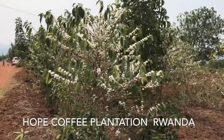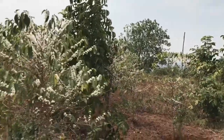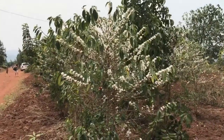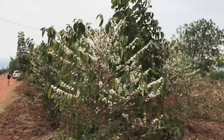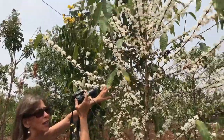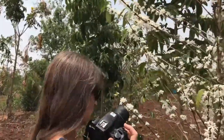Look at these coffee blossoms! Our coffee trees are blossoming like crazy. We have 66 coffee trees on our project site up at the north end, and they are on the highest part of the land. They look beautiful, surrounded by all these blossoms. Do these have a smell?